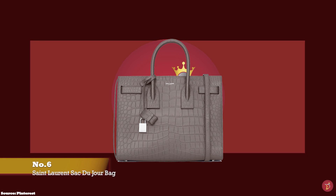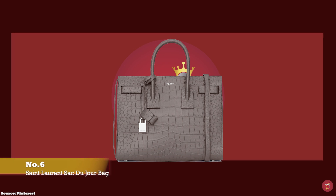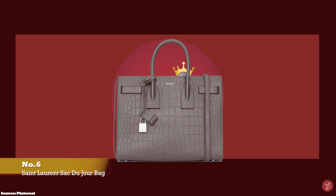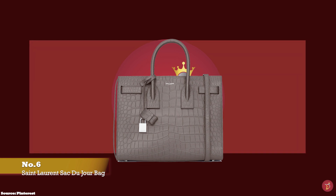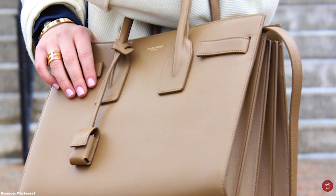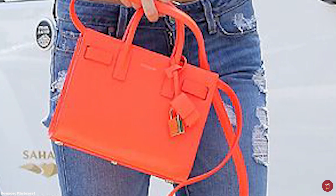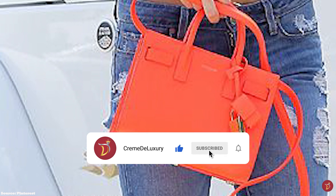At number 6, we have the Saint Laurent Sac de Jour bag, with prices starting at upwards of £1,720 in the nano size in the full leather option. The Sac de Jour was debuted under creative director Hedi Slimane in the Fall/Winter 2014 collection. The name Sac de Jour translates to 'bag of the day' and is the perfect everyday handbag — a signature style for the Saint Laurent fashion house. It features a sturdy structured rectangular shape with double roll-top handles and gusset accordion-like sides, which are expandable to create more room in the compact but well-organised interior.